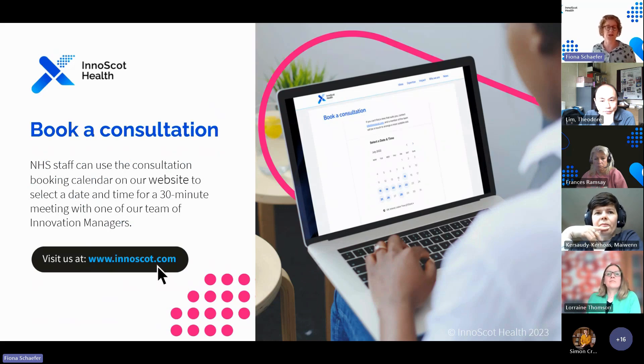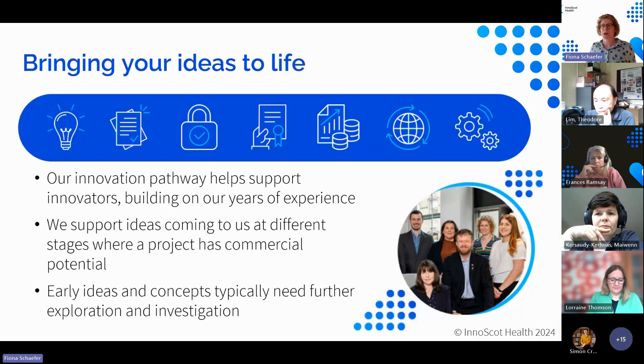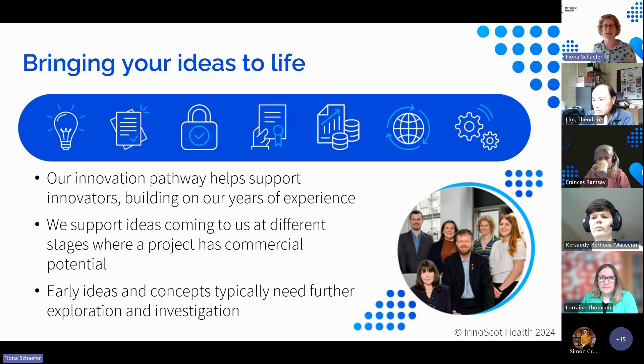Hopefully some of you will have ideas, but you may have questions you'd like to discuss separately from this open forum. You can book a consultation on our website in relation to this or any other ideas and innovations. Our innovation pathway really encapsulates how we support innovators through the process, building on years of expertise and experience. Ideas come in at different stages — sometimes it's a prototype, sometimes it's very much an early concept.